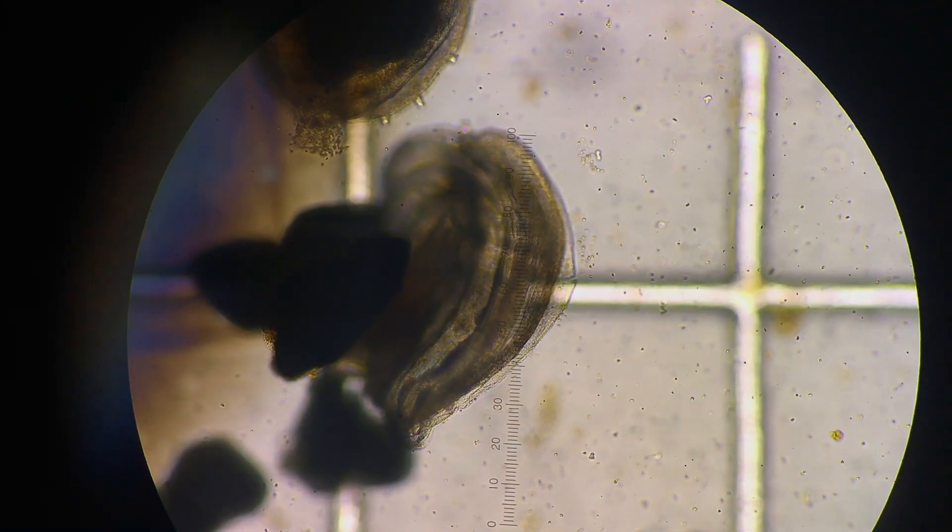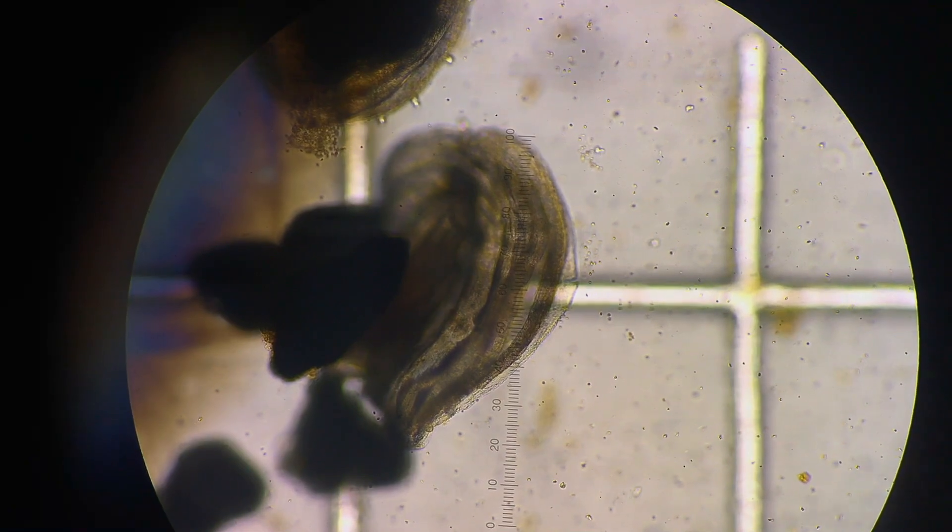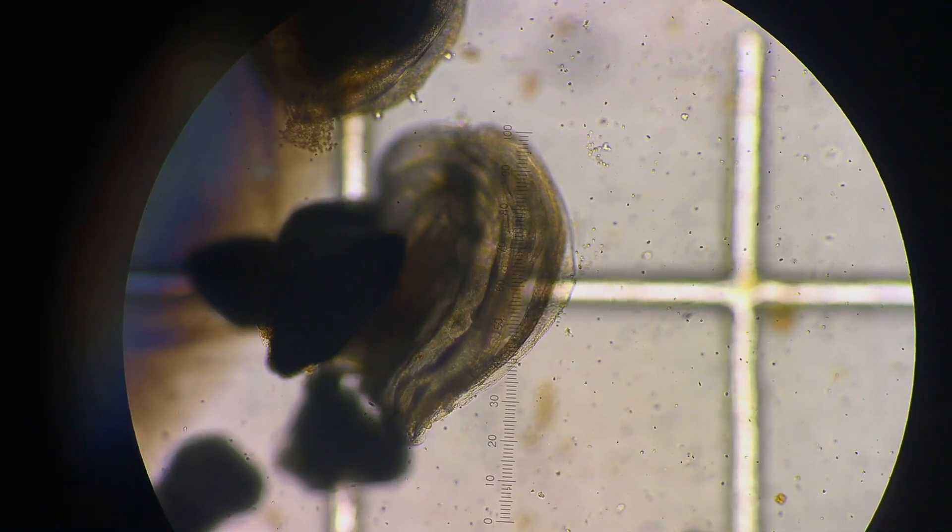As the larvae settles, it goes through a metamorphosis absorbing the foot, developing a gill for respiration and filtering food from the surrounding water.